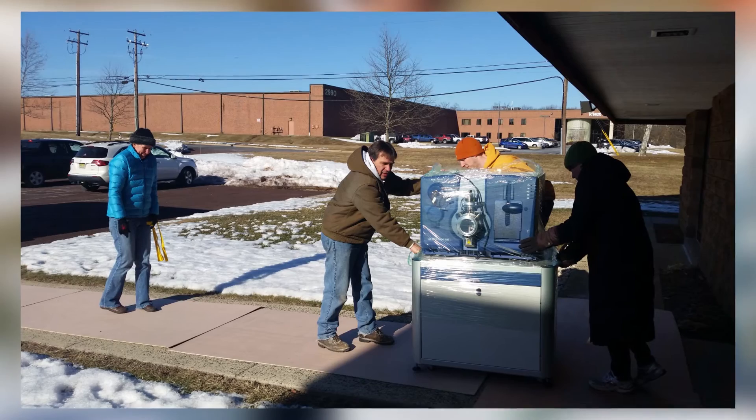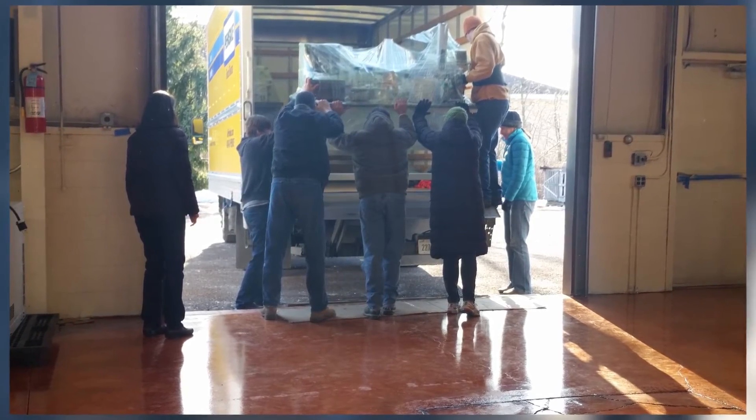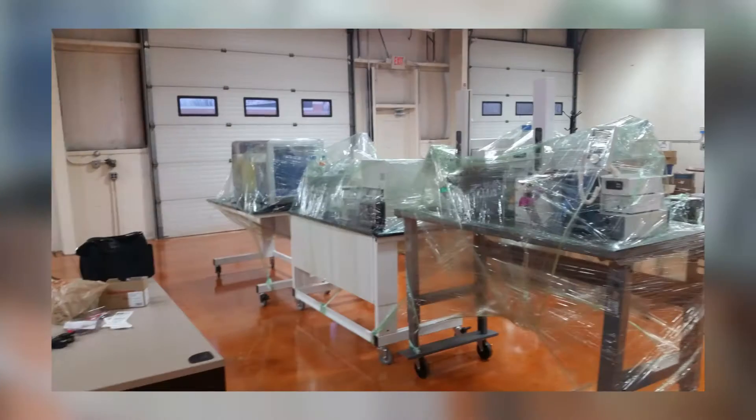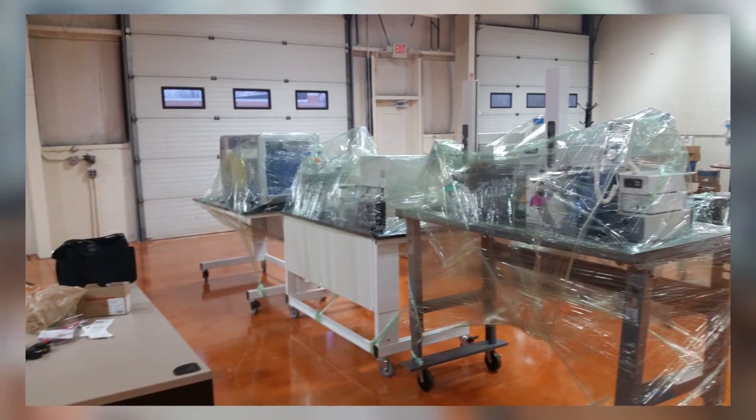So when did Pharma Cadence get started? We started officially in the summer of 2008. It was me and a computer to get started.